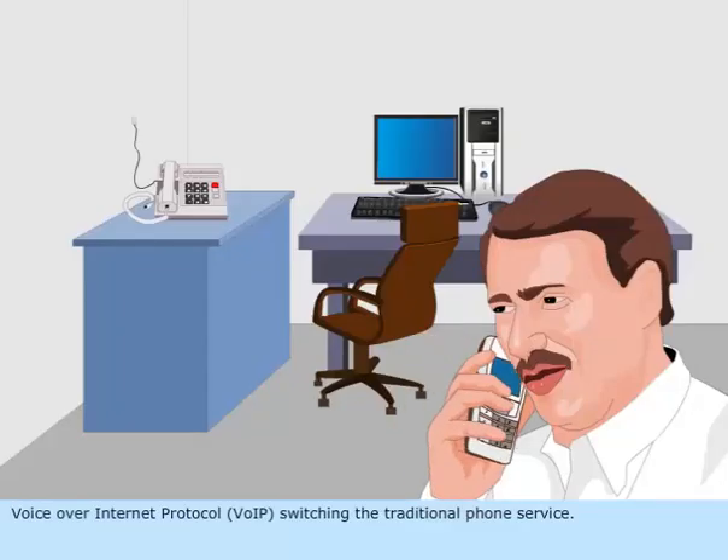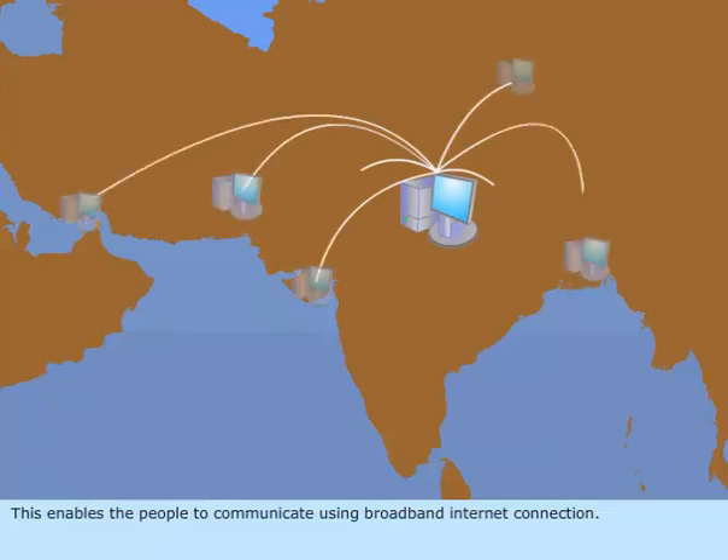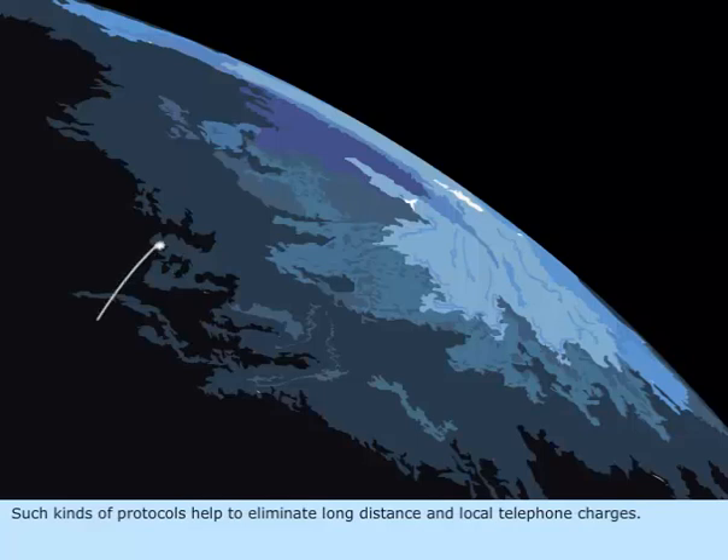Voice over internet protocol is switching the traditional phone service. This enables people to communicate using a broadband internet connection, helping to eliminate long distance and local telephone charges.